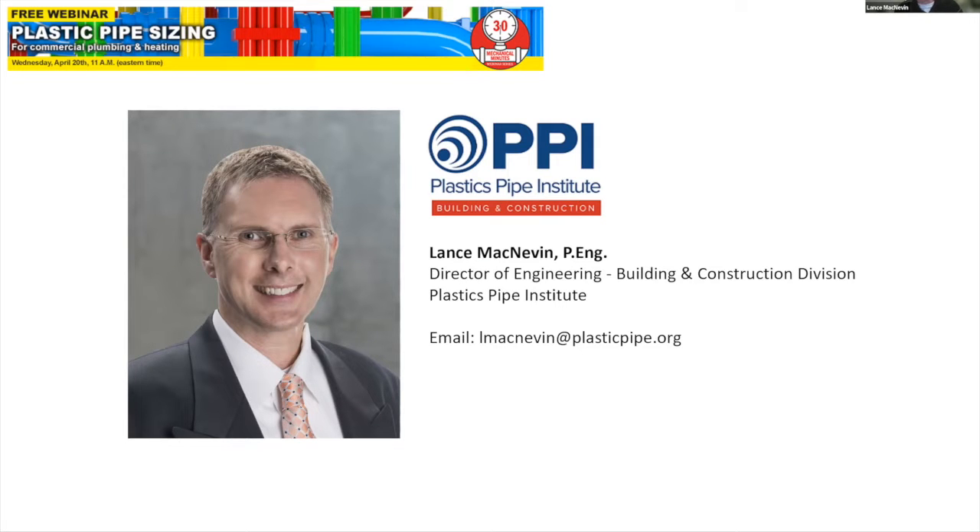Lance, thank you very much for joining us today. Thank you Doug, great introduction. Some of those acronyms, we actually try to sound them out as words like IAPMO or IGSHPA, but they can definitely be a bit of an alphabet soup, so thanks for the introduction.